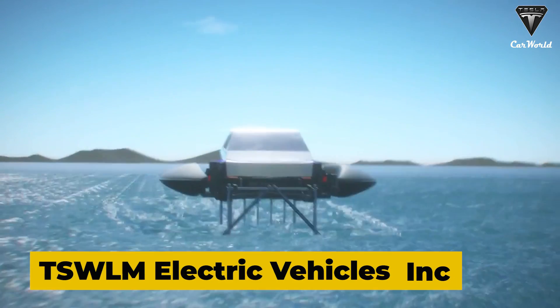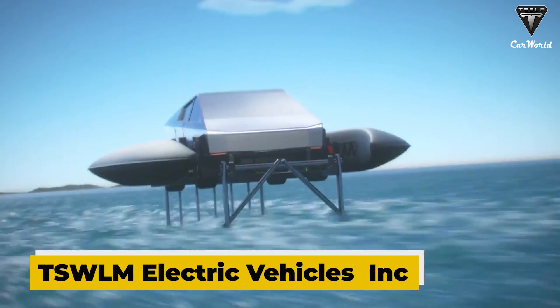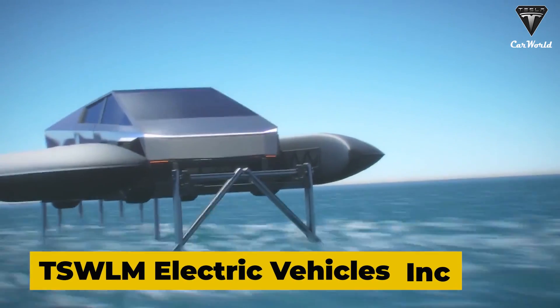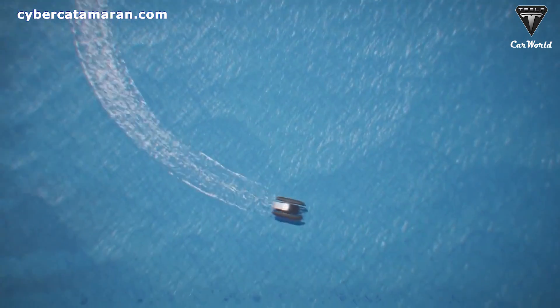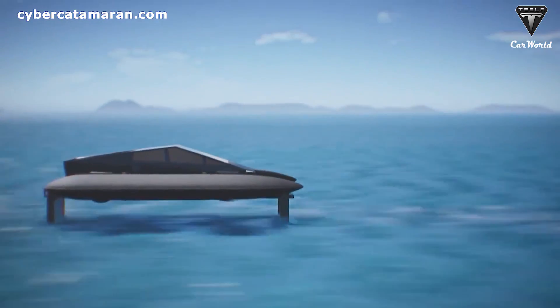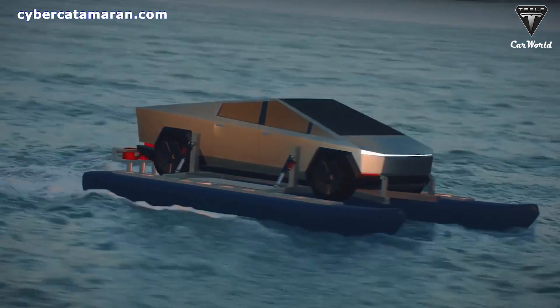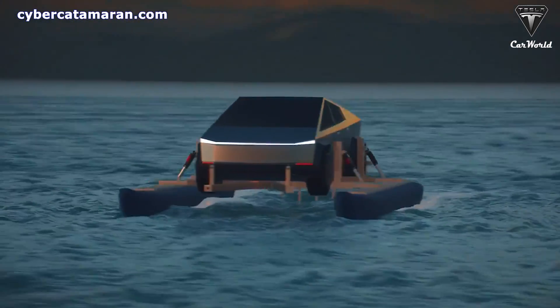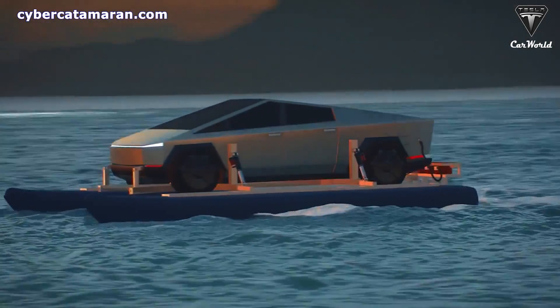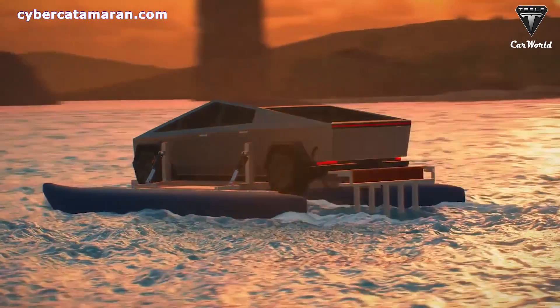Developed by TSWLM Electric Vehicles Incorporated, a Seattle-based company owned by engineer Anthony Diamond, the CyberCat consists of a kit of accessories that allows the Tesla Cybertruck to be placed on two inflatable hulls, equipped with 50-kilowatt electric outboard motors, and from there enjoy the ride out into the open sea as the vehicle speeds along like a real motorboat.